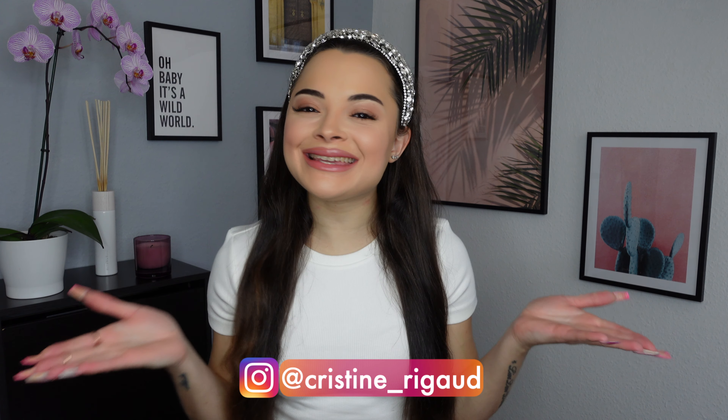Hi guys, welcome back to my channel, it's Christine. I'm back today with another fitness activewear haul. You guys already know it is with the brand called Stronger — it is a Swedish brand and they have the most stunning activewear. I already have three hauls with them, so if you want to check those out, definitely click up here. I'm excited to bring you guys the newest collection which has just dropped.